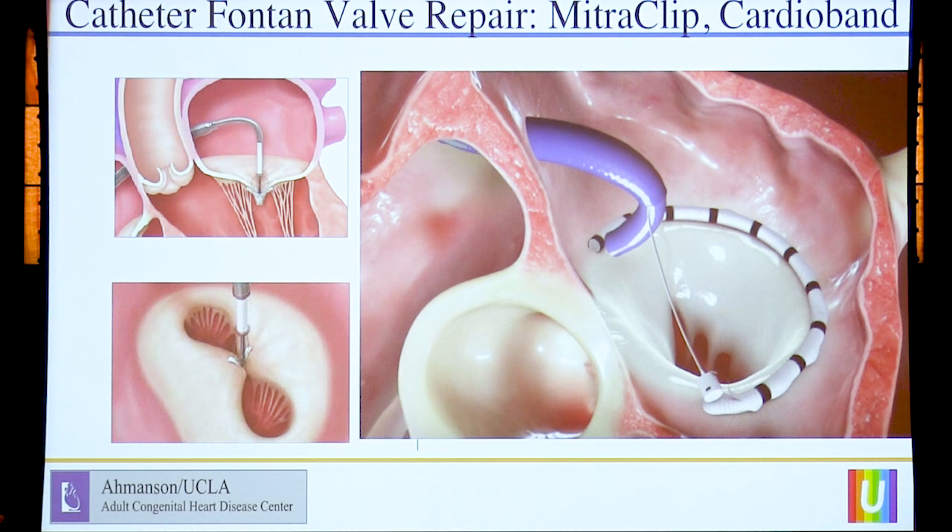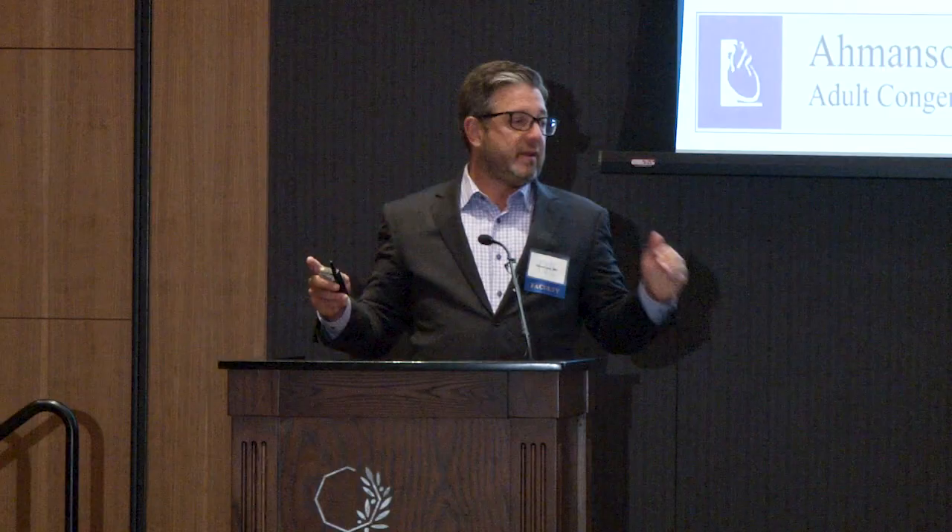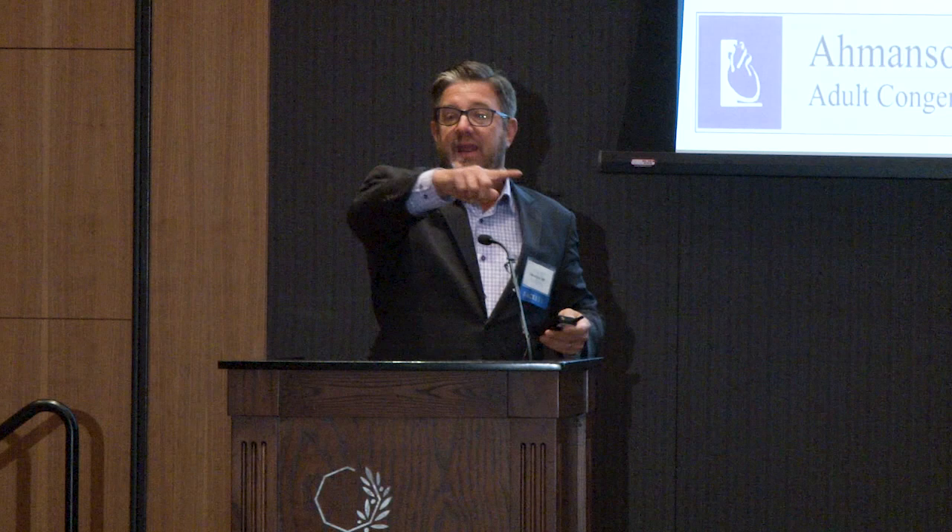The access for MitraClip in Fontan patients would be either through the Fontan or directly from the roof of the left atrium to give direct access to the AV valve. Another really cool technology that I think is going to benefit these patients is the Cardioband technology by Valtech, now owned by Edwards. Cardioband enables you with a catheter to put an annuloplasty ring anywhere you want. This is going to really impact not only our Fontan and single ventricle patients, but probably all patients, and you could even put a valve inside that ring. Next time you go down the YouTube hole, just type in Cardioband — trust me, thank me later.